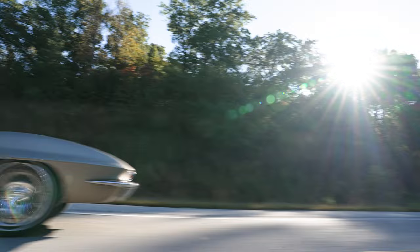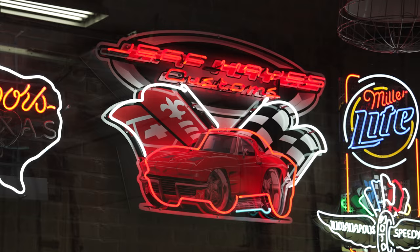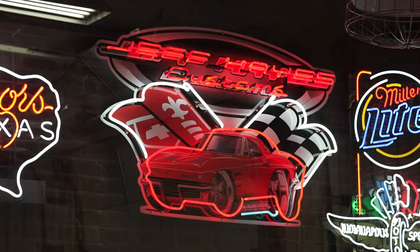My name is Jeff Hayes and my business name is Jeff Hayes Customs. I live in Bloomington, Indiana and build Corvette restomods.